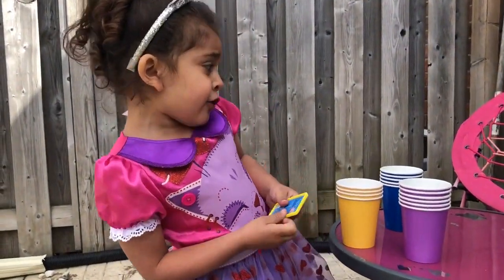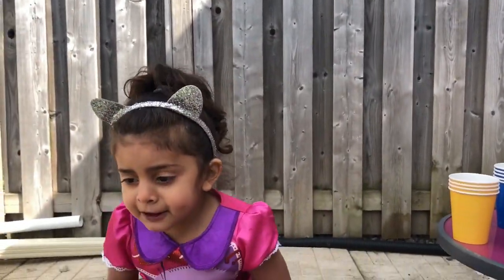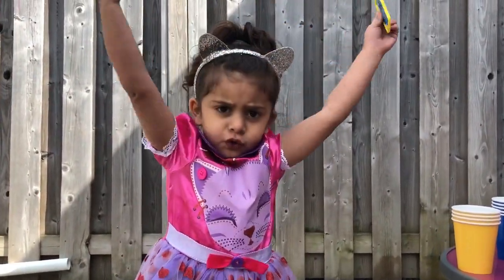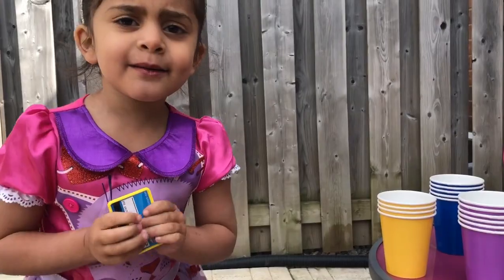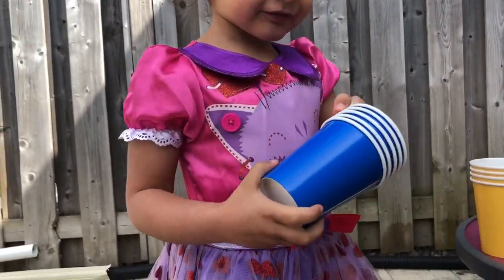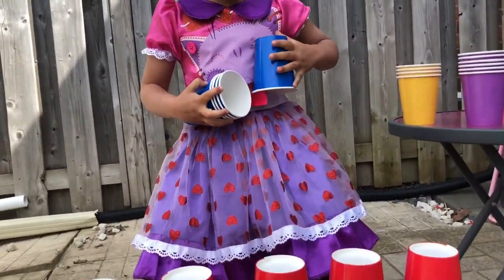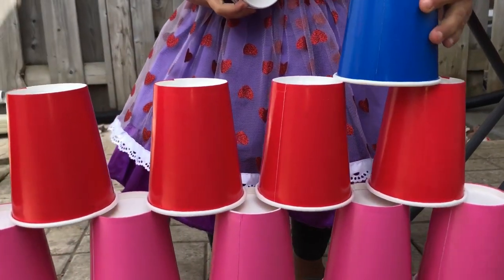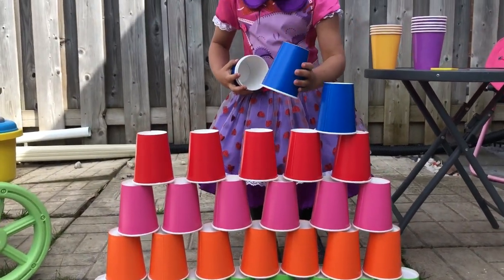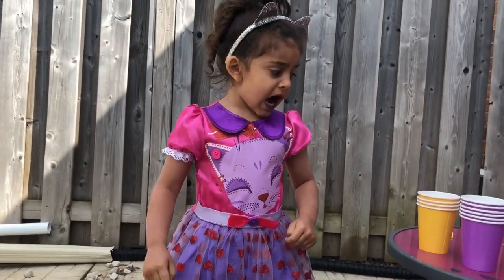Now, blue. Blue color. Blue color. Now, blue color. Blue.